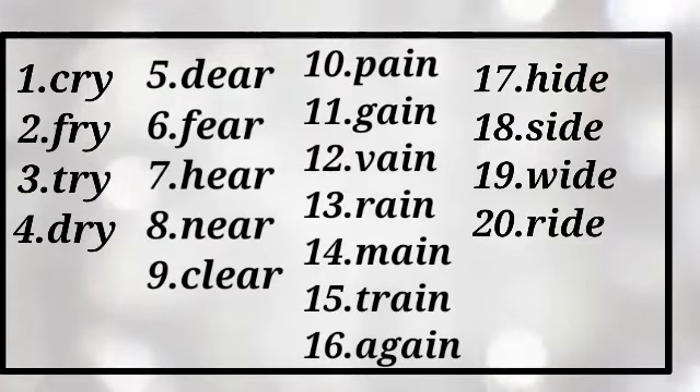And number 10: pain, number 11: gain, number 12: vain, number 13: rain, number 14: main, number 15: train, number 16: again. Pain, gain, vain, rain, train, again.